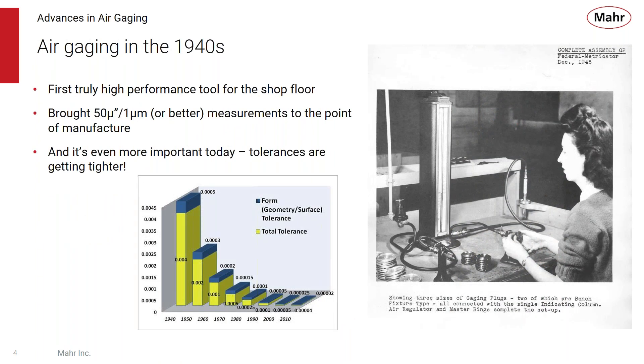Air gauging really isn't anything new. It's been around since the 1940s, but back then it was the first truly high-performance tool for the shop floor. There wasn't much in the way of electronics or optics or any other high-performance measuring system. So air was the first way to get 50 millionths, or 1 micron or better measurements at the point of manufacture. It's even more important today as tolerances get tighter, and air gauging is still a great way of measuring those tight tolerances.